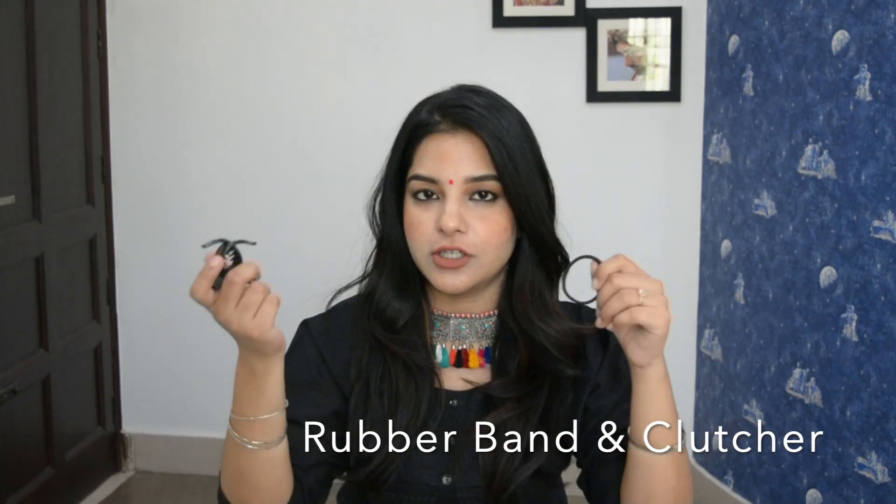The first product which you should always carry in your handbag is a rubber band and a clutcher. Both things are very important — you should put them in your handbag. Sometimes when we go out, it's very warm and we need to do a hair tie. If we have a hair band we can do a ponytail. The hair band works both ways.